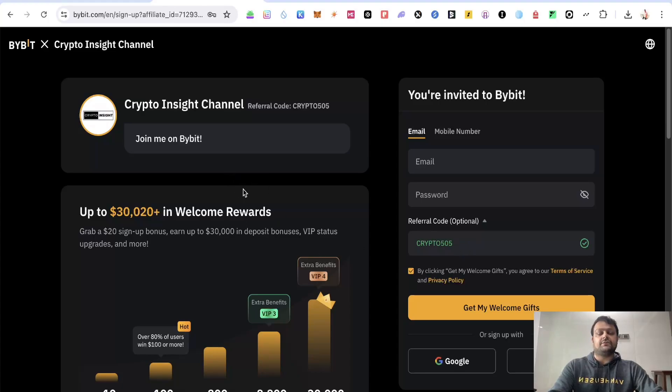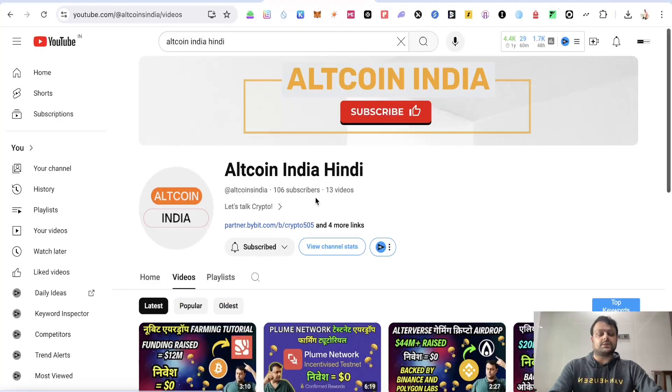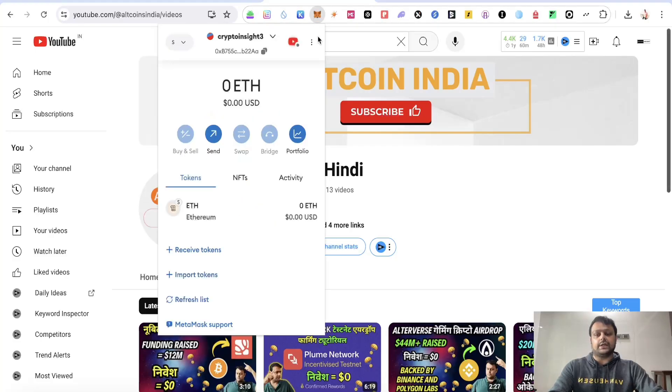If you want crypto content in Hindi or Urdu, you can subscribe to my other channel which is Altcoin India Hindi. I will be uploading videos as soon as I get back to Dubai, which would probably be by the end of this month.